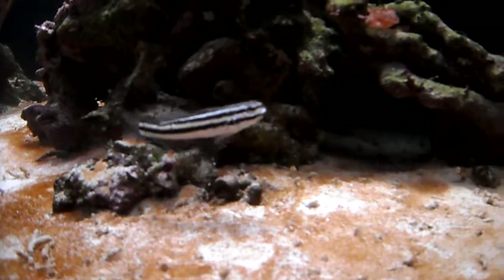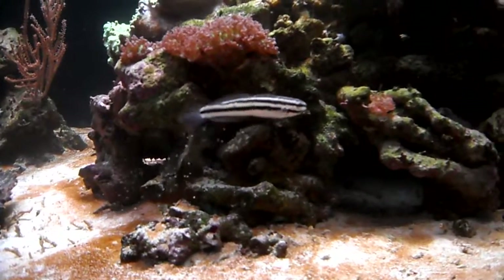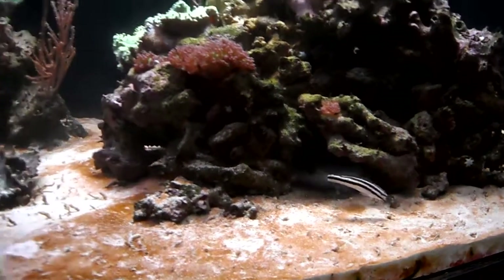Just go to LiveAquaria and type in Biota — it'll show all of their captive bred fish. And I should get about two or three of those. If you need a small one for a nano tank or something, that would be a perfect candidate. Cool little fish.